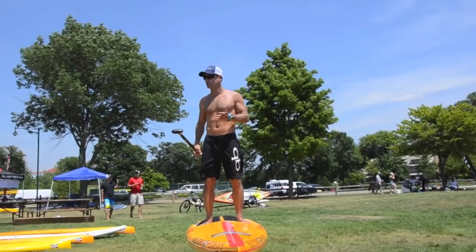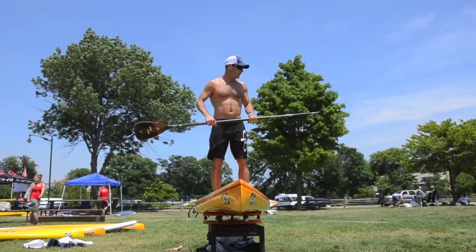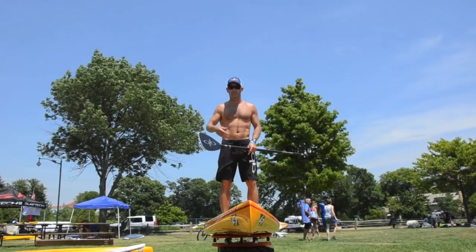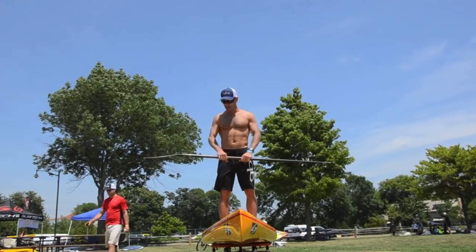Chuck Patterson and I were a couple of the first guys to show up standing up at a paddleboard race — everybody was laughing at us. But now they've all joined us. One thing I always like to say in a clinic is there's really no one right way to paddle a stand-up paddleboard or canoe.